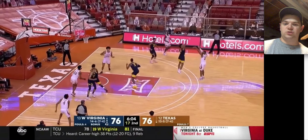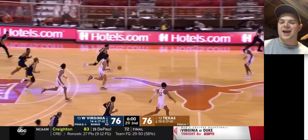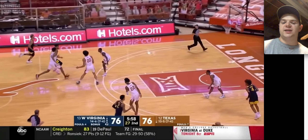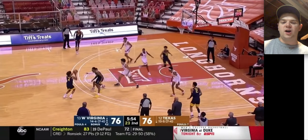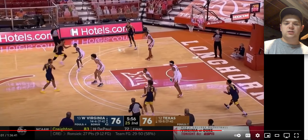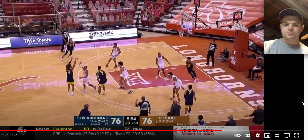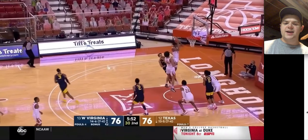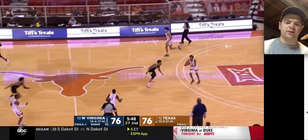Deuce McBride just got drilled on a screen again — he wasn't trying to avoid contact, he's running full speed and getting brick-walled. That's the second time that's happened, so maybe get a little bit better awareness, but also that's kind of a teammates thing where they need to call out screens. McBride's gonna take this shot off the DHO — maybe a little bit rushed, but he's hit two in the last three minutes, so I can understand the heat check.